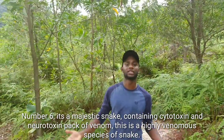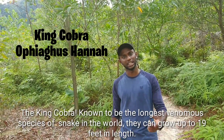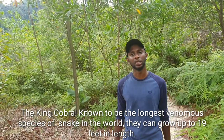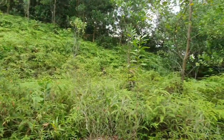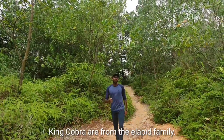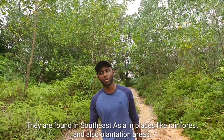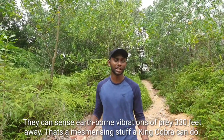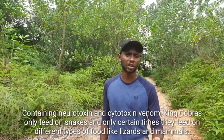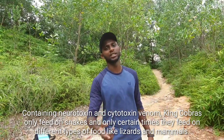Number 6 is a majestic snake containing cytotoxin and neurotoxin venom — this is a highly venomous species of snake. The king cobra is known to be the longest venomous species of snake in the world and can grow up to 19 feet in length. King cobras are from the Elapidae family and are found in Southeast Asia in places like rainforests and plantation areas. They can sense earth-borne vibrations of prey up to 330 feet away. King cobras only feed on snakes, and only at certain times do they feed on different types of food like lizards and mammals.